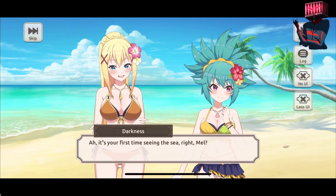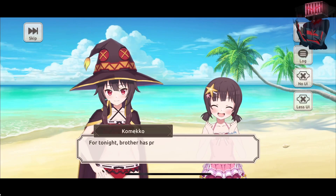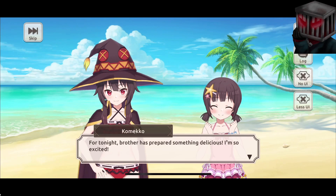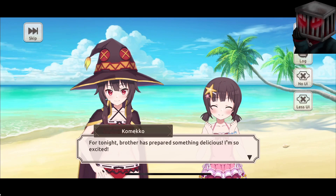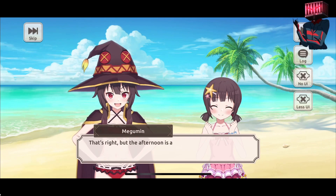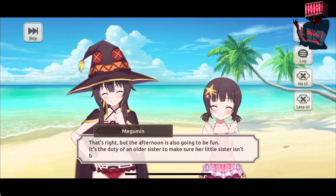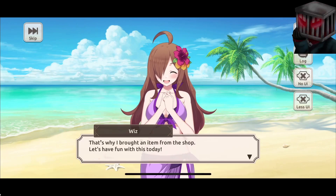It's your first time seeing the sea, right? Enjoy it today. For tonight, brother has prepared something delicious - I'm so excited. I don't remember Kameko calling Kazuma 'brother' - is this brand new or is this something I've always missed? But yeah, basically Kazuma's the cook as always. It's the duty of an older sister to make sure her little sister isn't bored - that's why I brought an item from the shop. Let's have fun with this today.